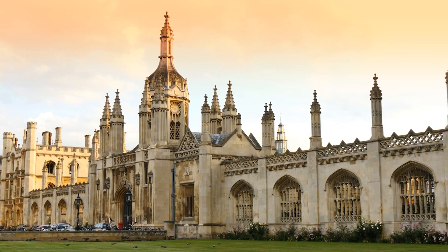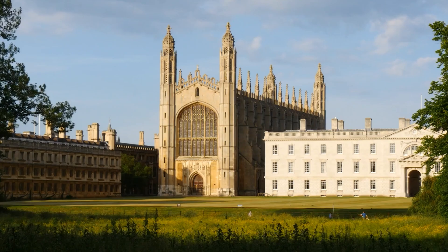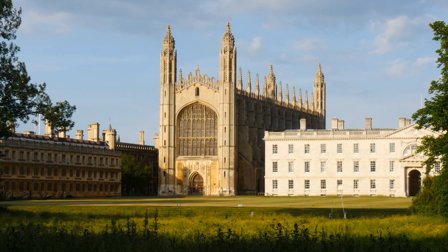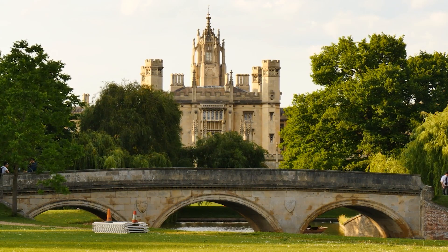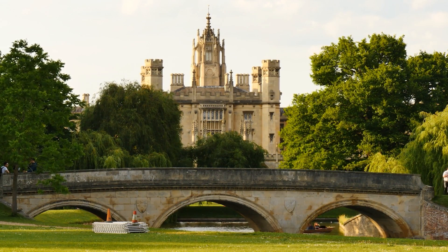In addition to touring the stunning college grounds, only a handful of the university's buildings offer tours. Visitors to Cambridge should also take a punt along the River Cam, as well as explore the Old Town Center.